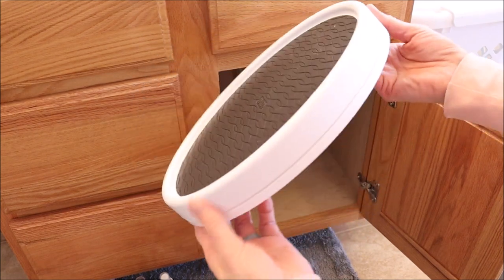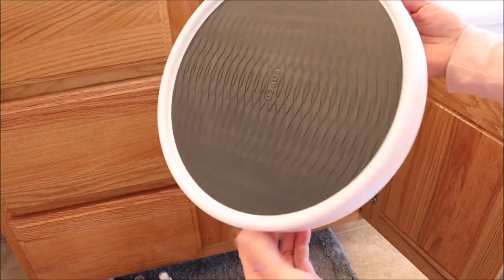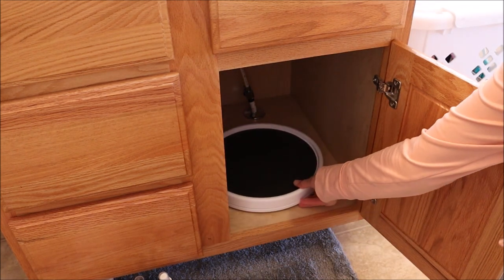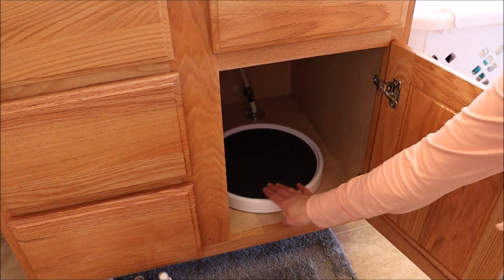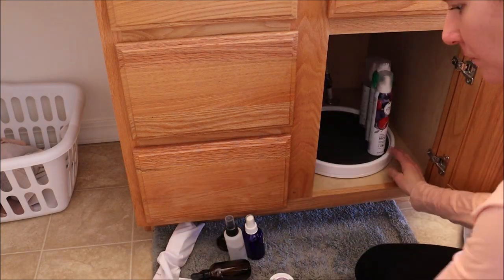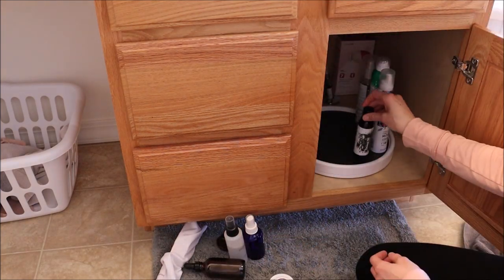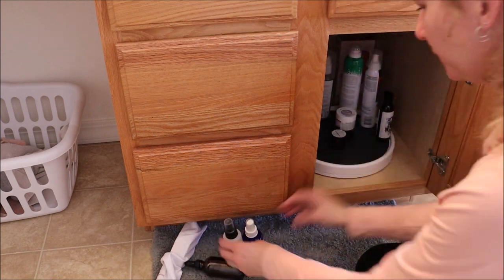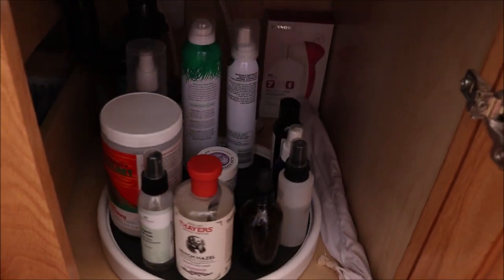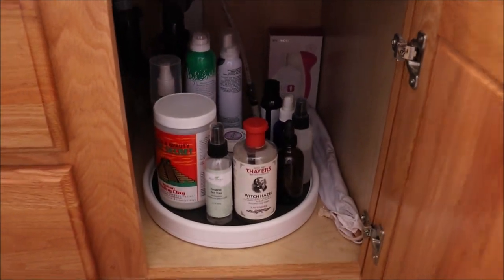Under my bathroom sink, I love using a Lazy Susan. You can get them at Walmart, Target, Bed Bath & Beyond — so many different places and sizes. This is what I love to use because it utilizes the whole space underneath since you can spin it and put your stuff on there. I put the stuff I don't use quite as much in the middle, and everything is super easily accessible — you don't knock stuff down when you're reaching behind to get things in the back.